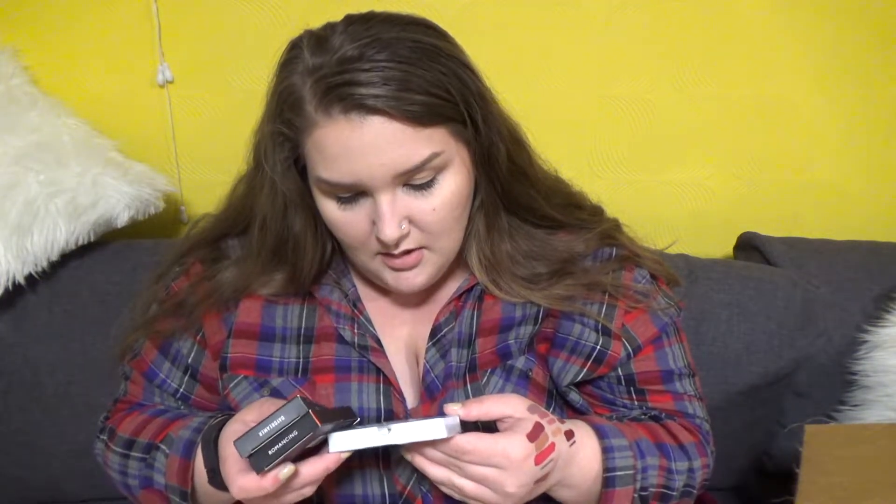And then Morphe Lashes — I got Melrose Avenue because I needed an extra $3 on an order. And then I got two of their Premium Lashes — Daydreamer and Romancing. These are kind of nice.